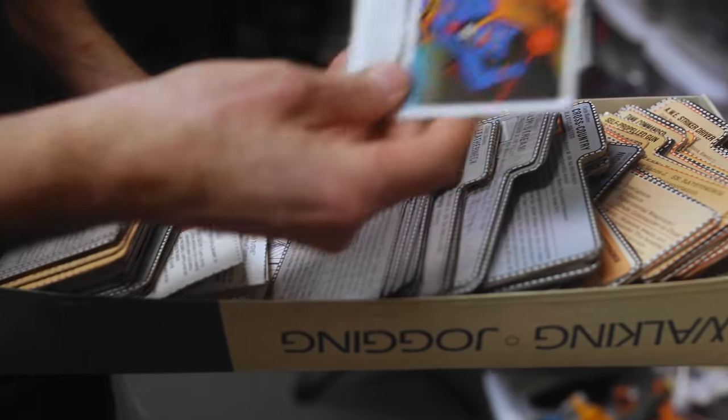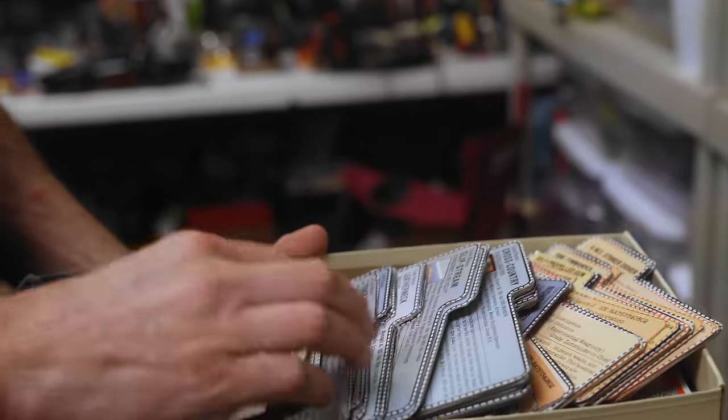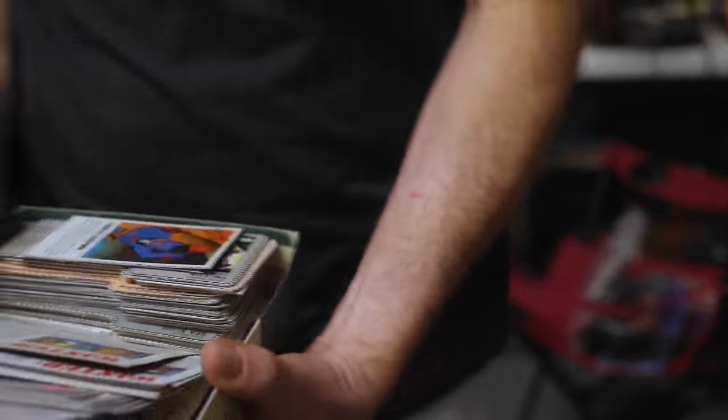Some file cards for Voltron Robeasts, or some of the Cops and Crooks lines — speaking of Cops and Crooks.